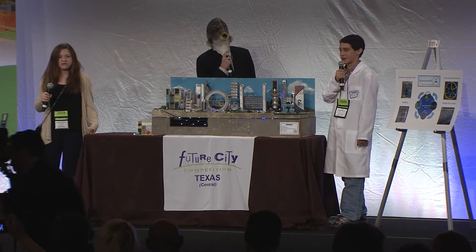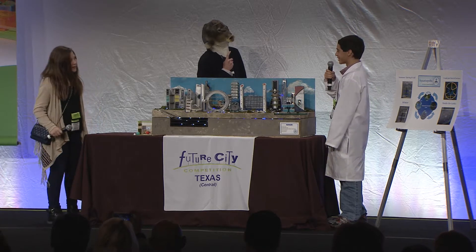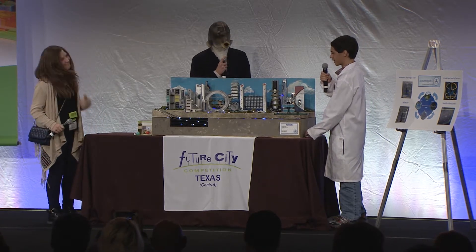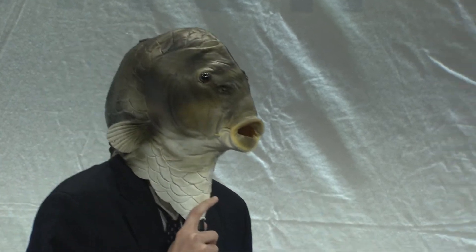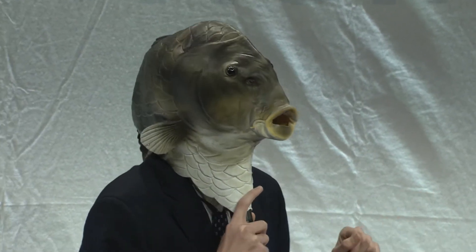No one knows how he can talk, but once he starts, it's hard to get him to stop. Bluegills like myself are grown in these fountains. Over 4,000 bluegills are produced from each 600,000-liter tank daily. So one aquaponic fountain can produce up to 24,000 fresh fish daily, in addition to over 100,000 pounds of lettuce.